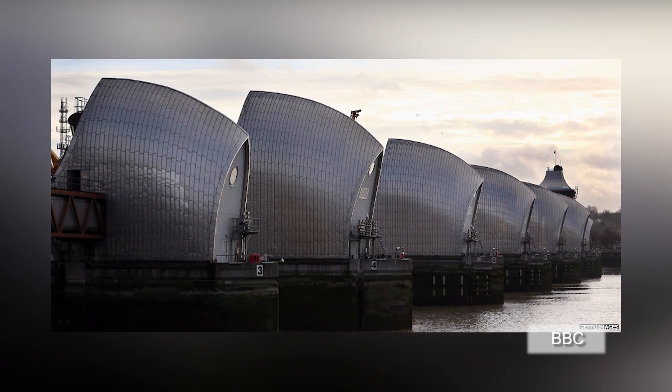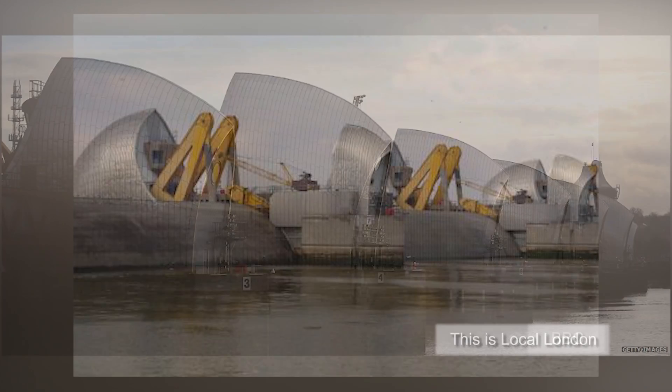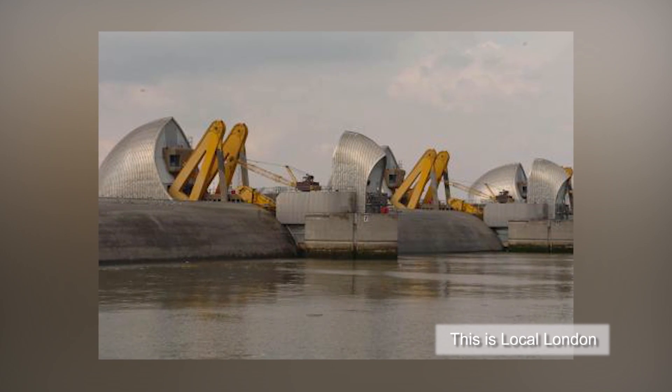According to the BBC, the barrier was designed to last up to the year 2030. But recent analyses suggest that even with the predicted sea level rise from climate change, the barrier could still be enough to protect London until 2060 to 2070.